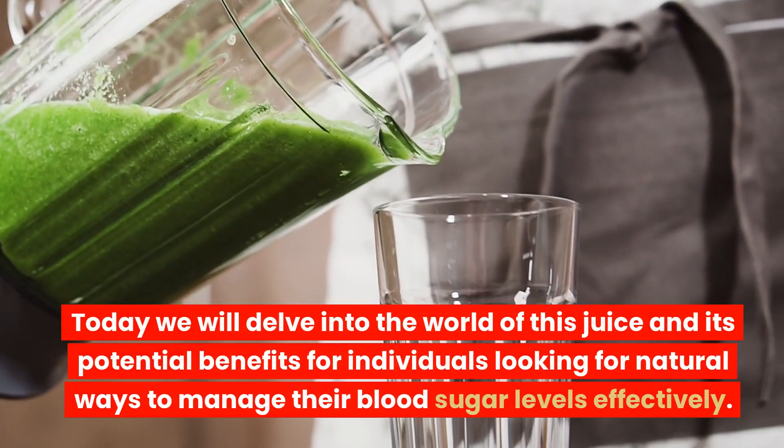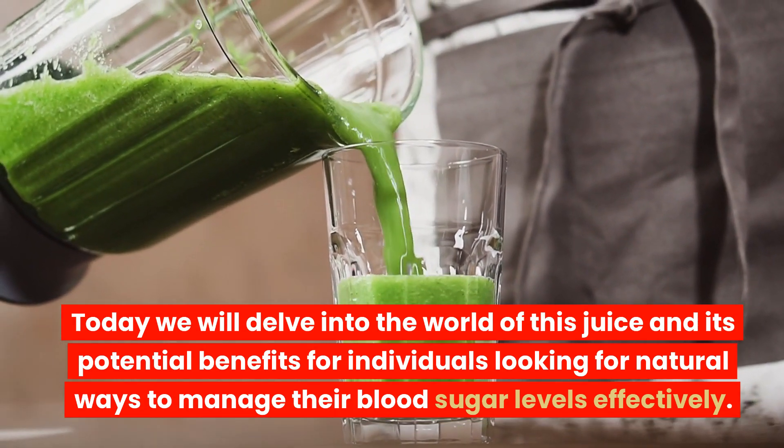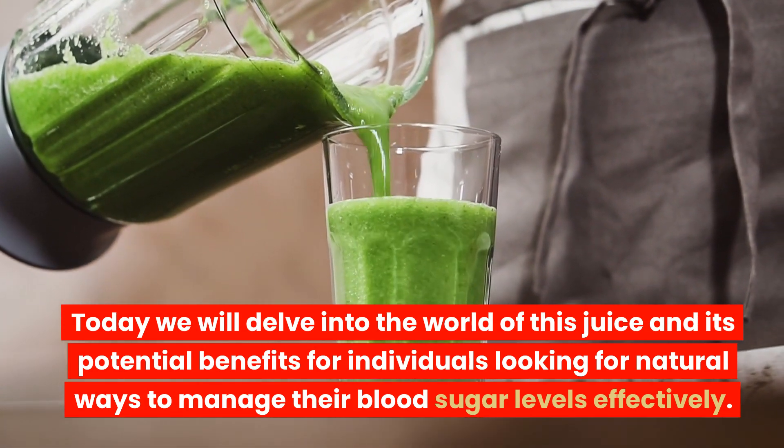Today, we will delve into the world of this juice and its potential benefits for individuals looking for natural ways to manage their blood sugar levels effectively.